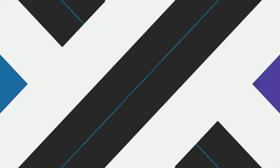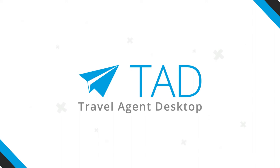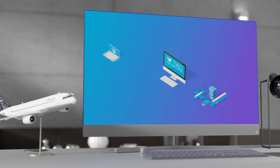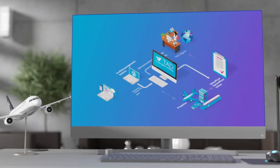Hi, my name is Anne-Kathrin, Head of Business Development Travel EMEA. I will show you what we have developed on top of Lufthansa Group's NDC solution and how stakeholders will benefit from it.